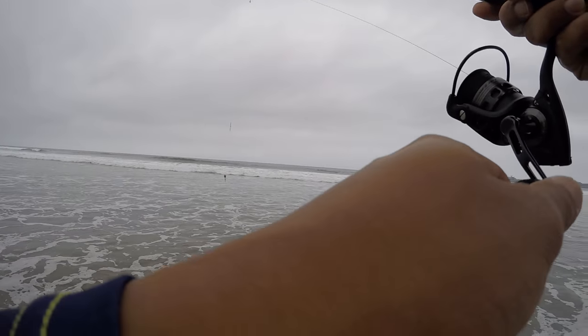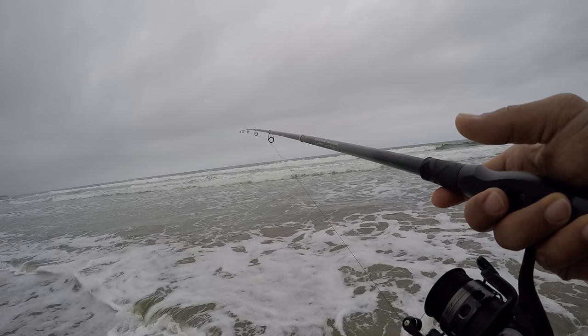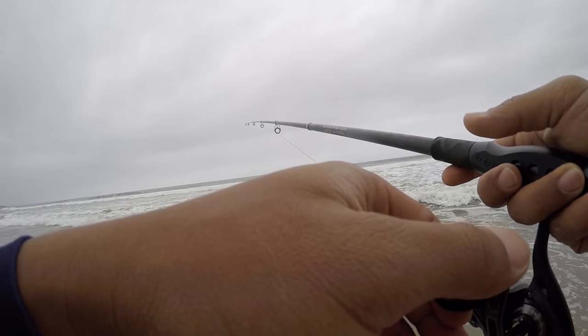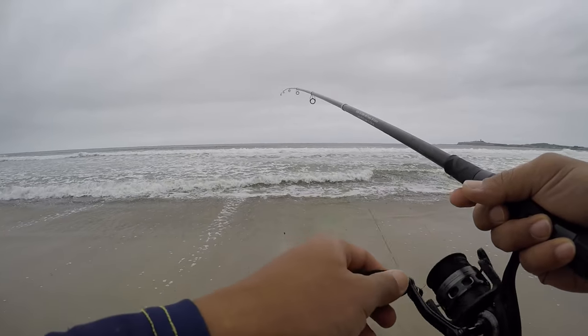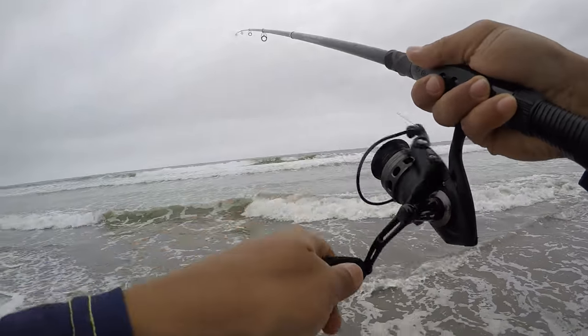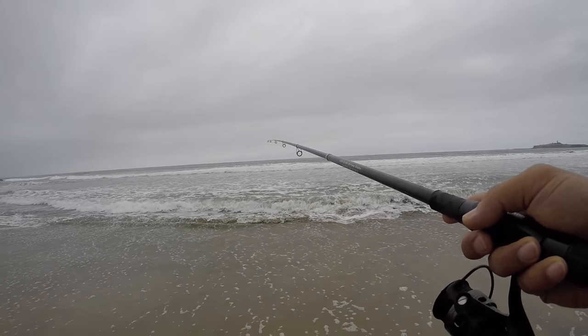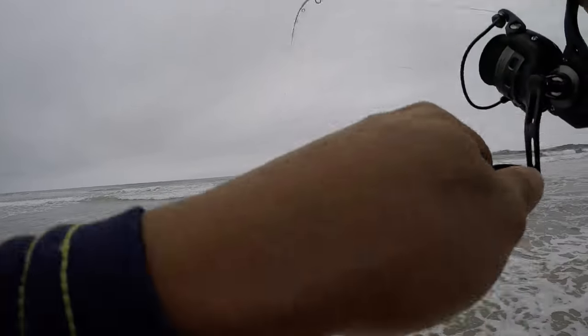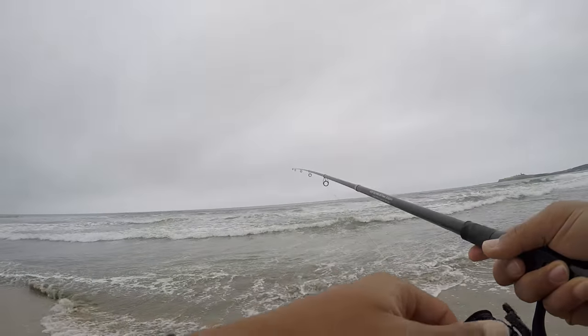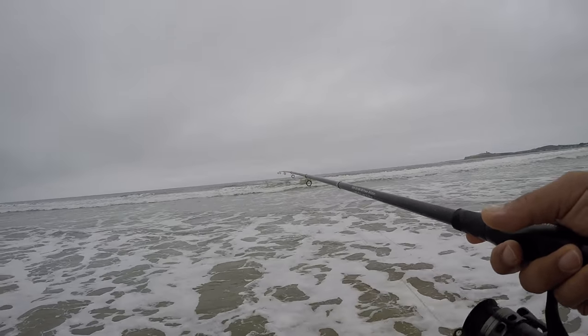I'll check if the worm's getting bit. Nope, still intact. Try it again. There was a nibble about 10 feet in front of me, like about 5 feet from where that wave just broke. So I'm only going to cast about 20 feet. All the bites are coming right at my feet. I'm not even casting far, maybe like 25 feet in front of me.